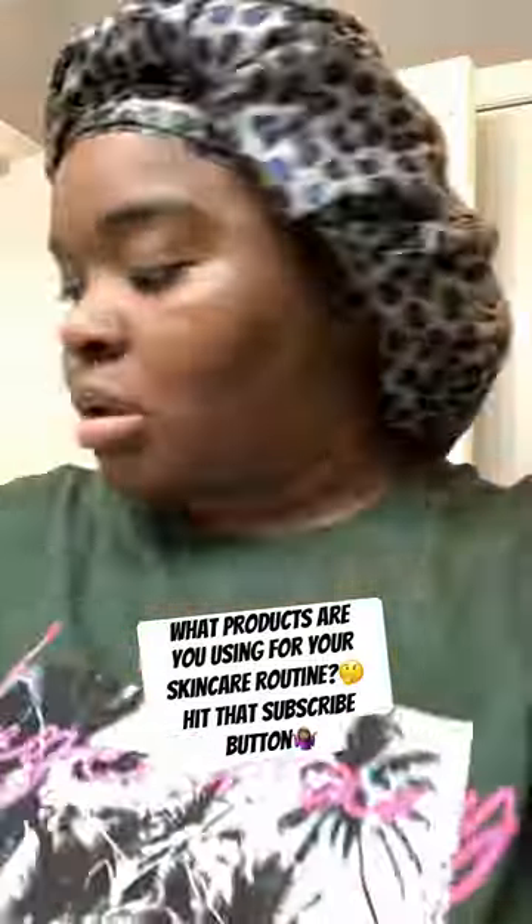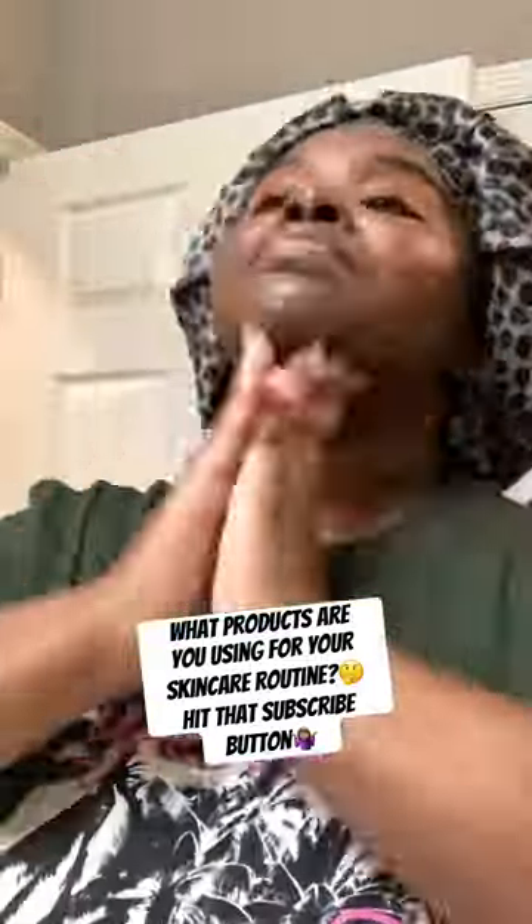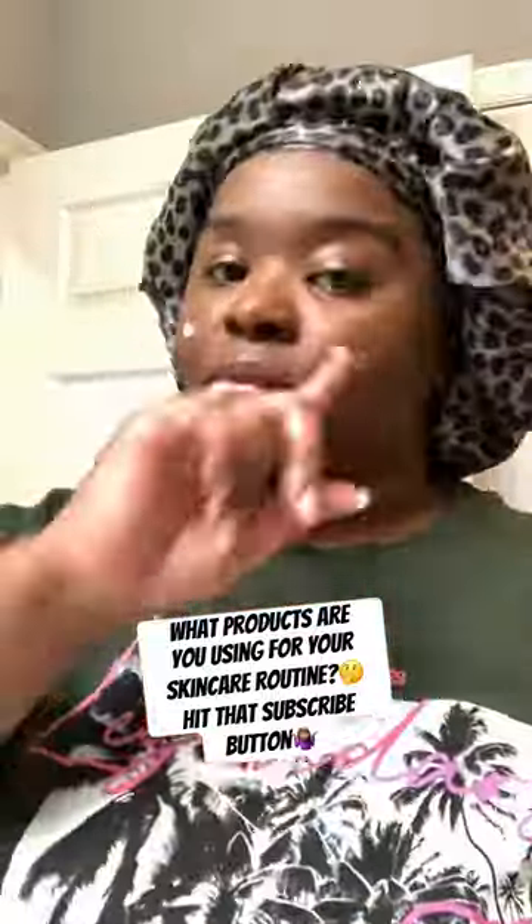So I go about it with my micellar water to cleanse my pores, my Bioderma cleanser, my snail mucus toner, and then I go about my steamer which is absolutely amazing. Then my vitamin C and collagen mixer along with my shea butter that is whipped. Take care of yourselves guys.